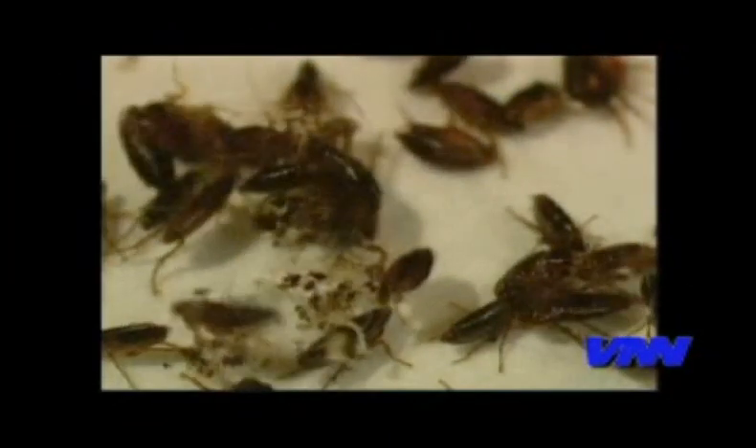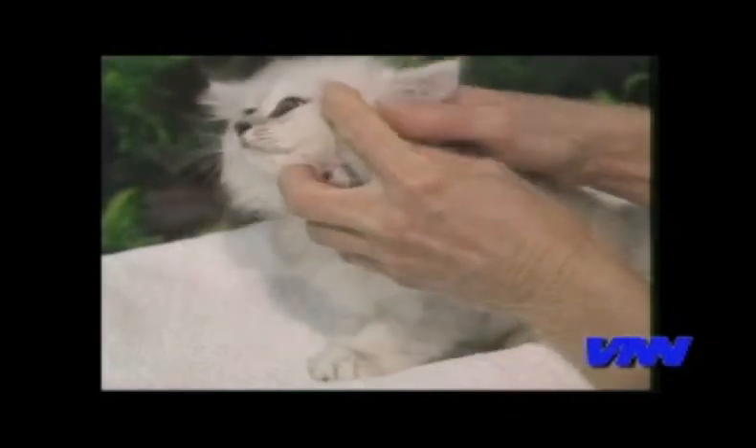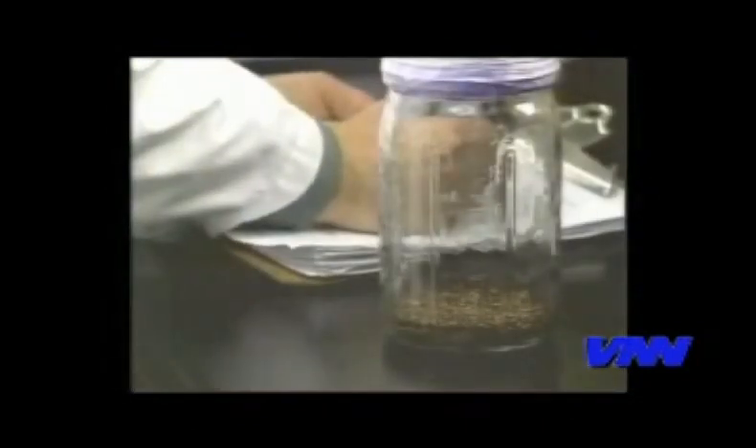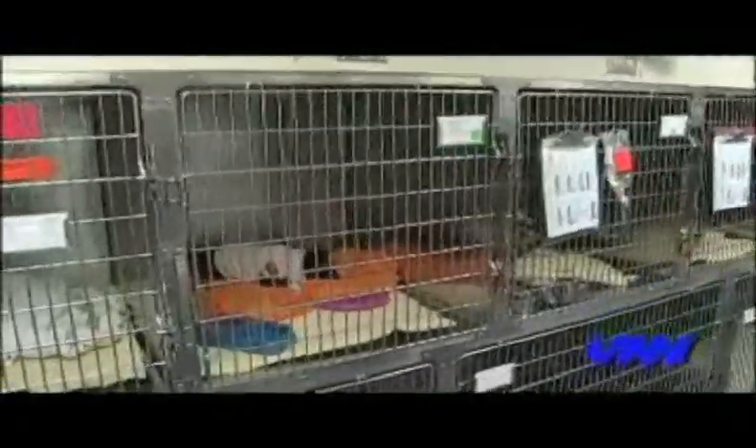Fleas are tiny and frankly they don't even look very harmful. But given the chance, these little monsters can cause severe distress — very bad allergies for your pets and frankly distress for you. Fleas reproduce very quickly. You may only see a couple on your pets, but those couple of fleas can turn into thousands within a month. They're also capable of carrying some very serious disease and other parasites into your home.